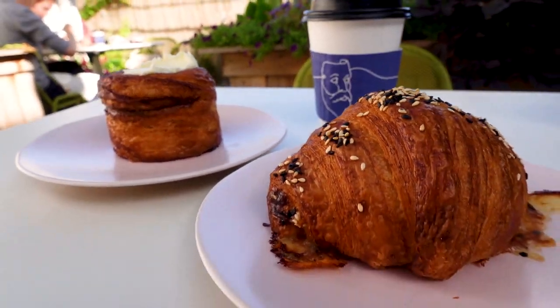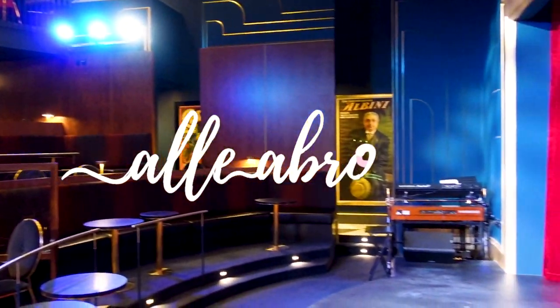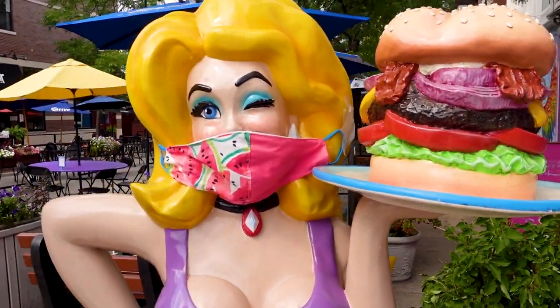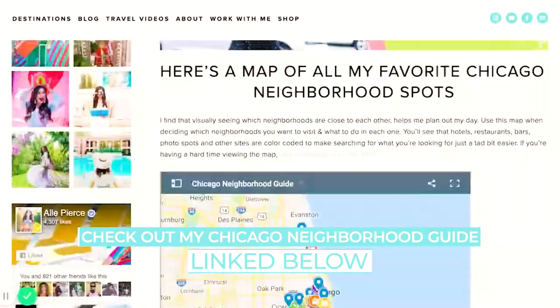In today's video, I'll be showing you my favorite spots to grab a bite to eat, the best local boutiques to shop at, plus a magical destination that you absolutely have to see for yourself. Before we get into all of my recommendations, I want to give you a little bit of history and some information that might be helpful before you visit Andersonville. If you want to skip all of that, you can head to this timestamp right here and get right into my half-day itinerary. And if you want even more recommendations on what to do in Andersonville and some of my other favorite Chicago neighborhoods, head to the link in the description to get your hands on my Chicago Neighborhood Guide.